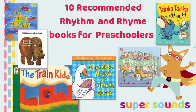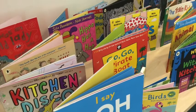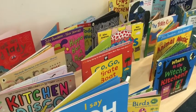If you're teaching rhythm and rhyme to kids, here are 10 great recommended reads for your pre-phonics teaching in preschool, nursery or at home.